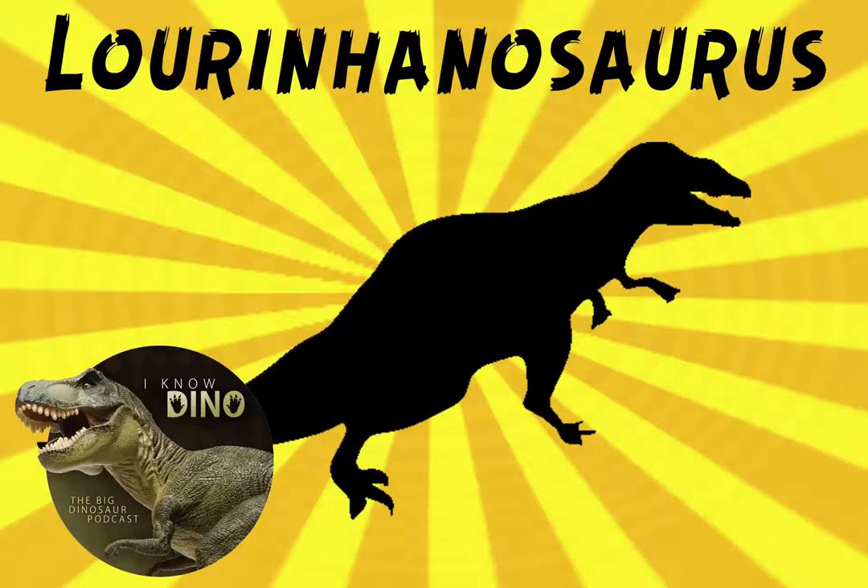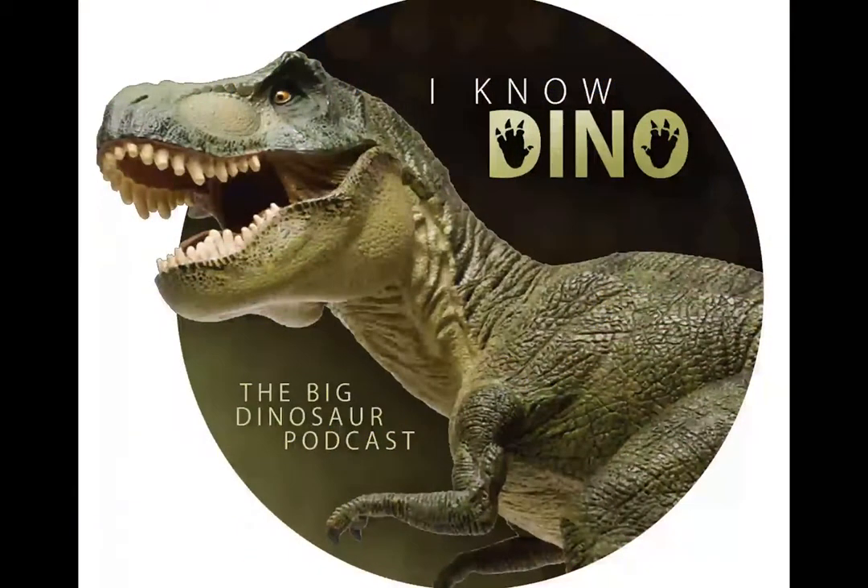And now on to our dinosaur of the day, Lorenhanosaurus, which was a request by a Portuguese eagle via YouTube, so thanks. The name means Lorenha lizard, referencing the formation, and it was a theropod that lived in the Jurassic in what is now Portugal.